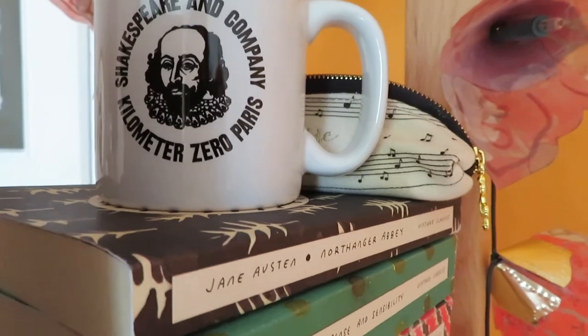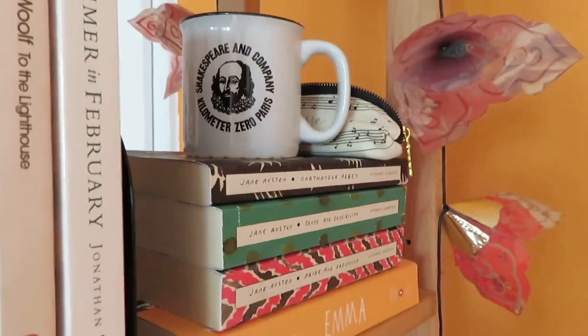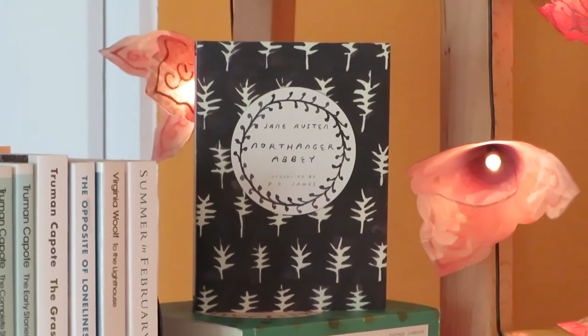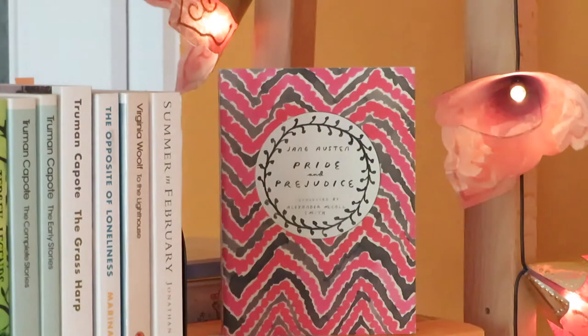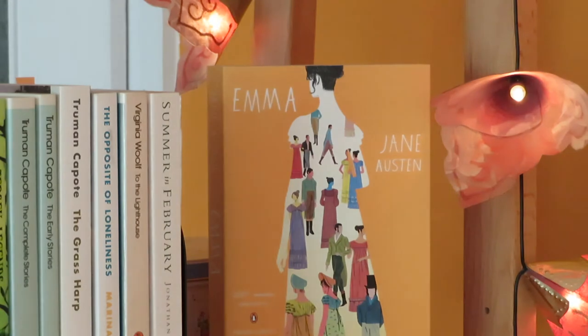Next to this I have my Jane Austen collection, which is still incomplete, and I also have my Little Shakespeare Company mug that I love very much. First I have Northanger Abbey — I haven't read this one yet. Then Sense and Sensibility, which I recently read for uni. Pride and Prejudice, which is my favourite so far. And Emma, which I am very much looking forward to reading very soon.